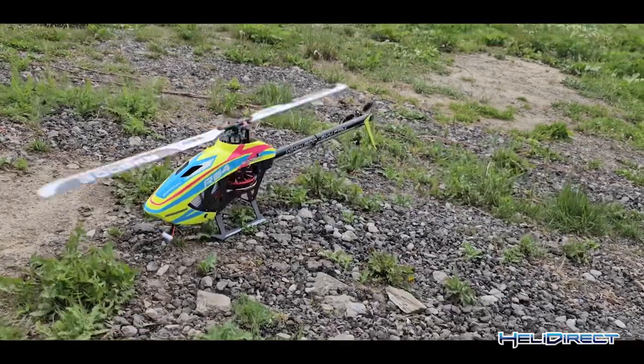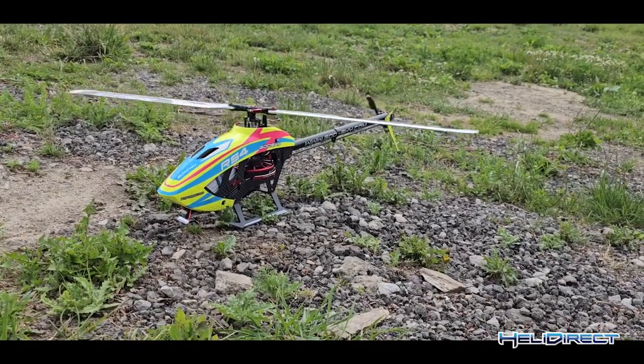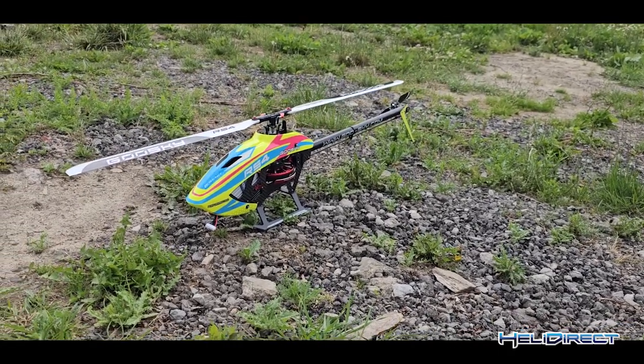I definitely like what I see. You can pre-order them at HeliDirect and you'll get them shortly after that. Alright guys, hope you liked it. Catch you guys later. Bye.